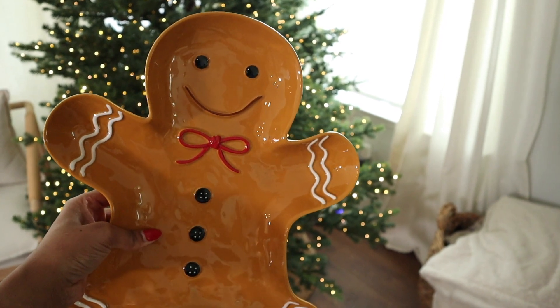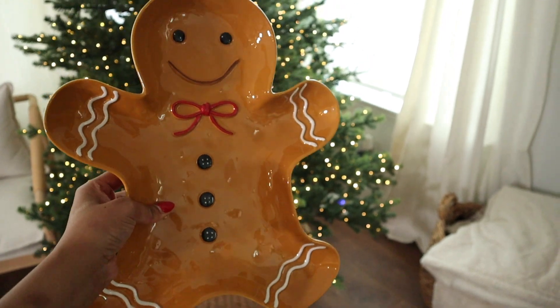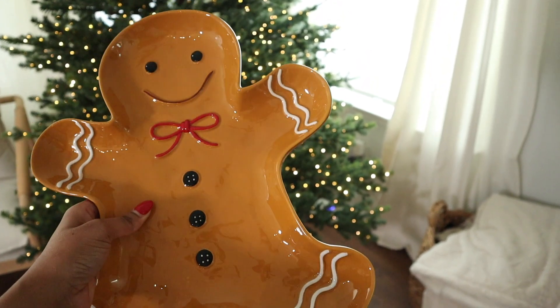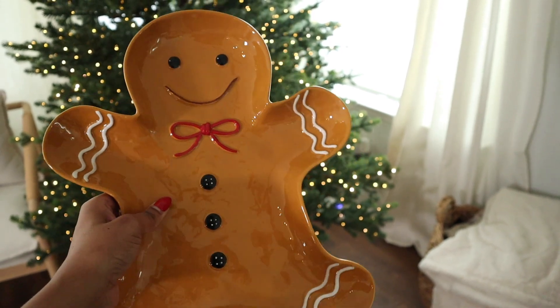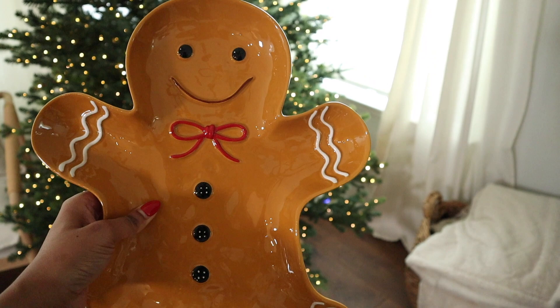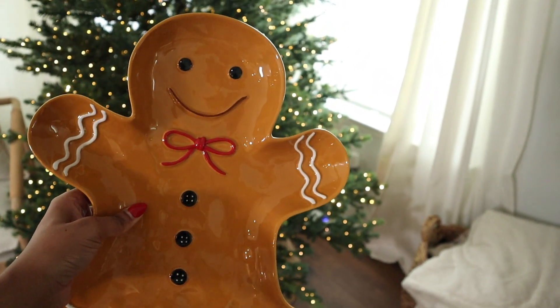I almost forgot to share the last gingerbread item — I got it from Kirkland's. I saw this and had to have it. It is a ceramic platter and it's huge — it was $19.99. I think it's the most perfect little platter to put fresh baked cookies on, or you could do a pancake platter or a little waffle platter. It is just the most adorable plate ever.